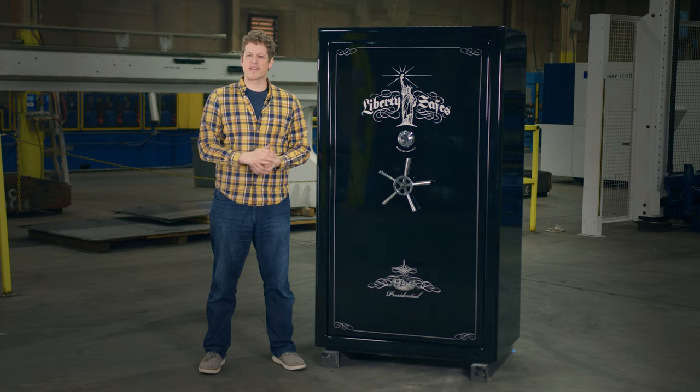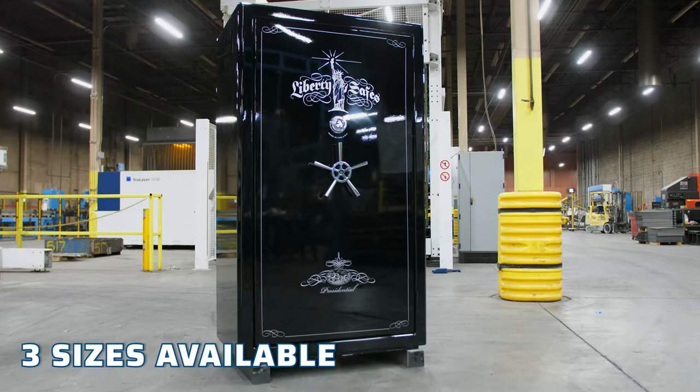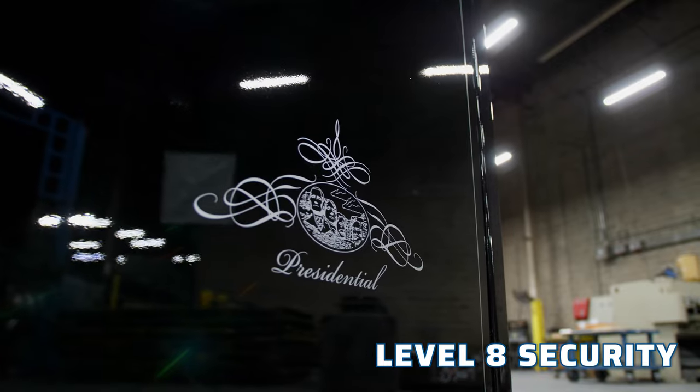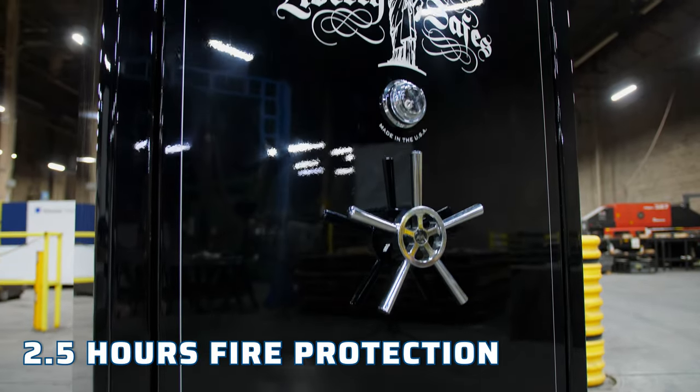The Presidential Series by Liberty Safe is an American-made heavy-duty safe that comes in three sizes, all with Level 8 security and two-and-a-half hours of fire protection at 1,200 degrees.